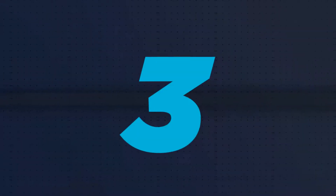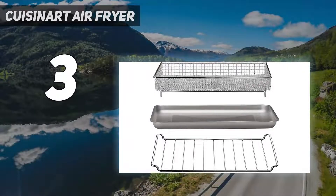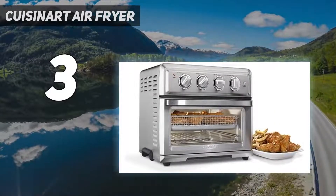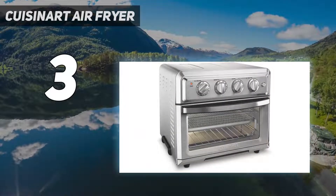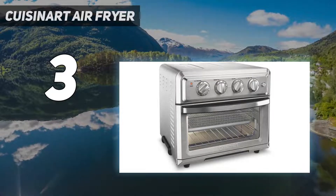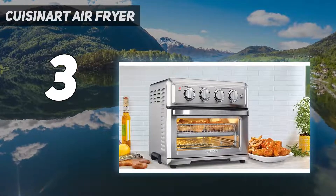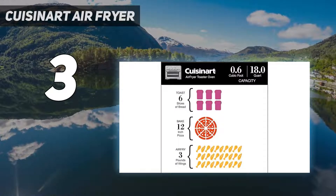At number 3, the Cuisinart Air Fryer. We think the Cuisinart Air Fryer Toaster Oven is the best air fryer if you want the functionality of several appliances in one package. In addition to air frying, it can crisp up bagels, roast a 4-pound chicken, and bake a 12-inch pizza. There's no preheat required, which adds to the cooking time but saves you a step.